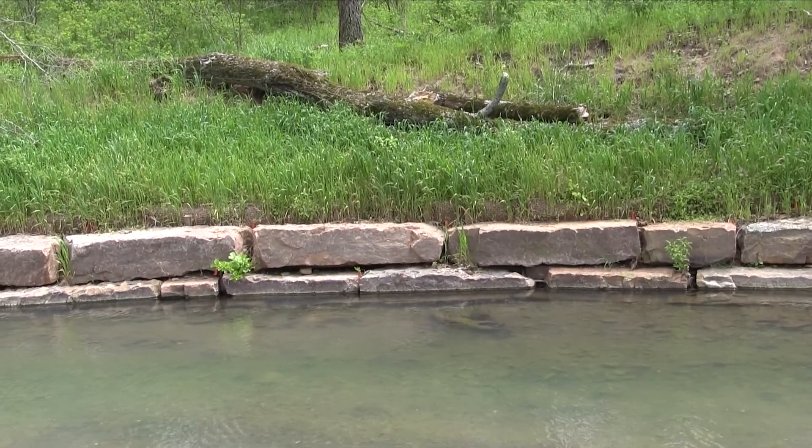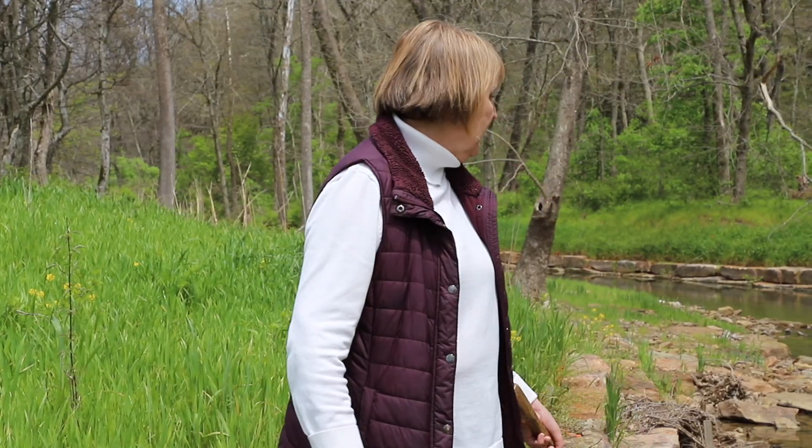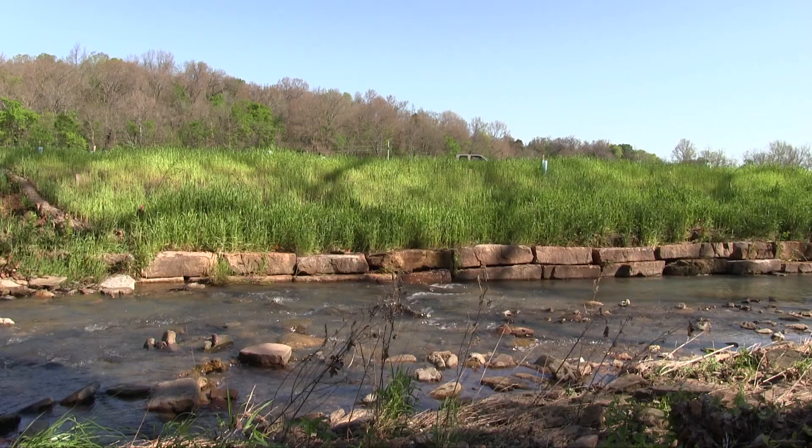We have silky dogwood, witch hazel, and this is a willow stake. And then this whole bank is planted with several hundred native species of plants.